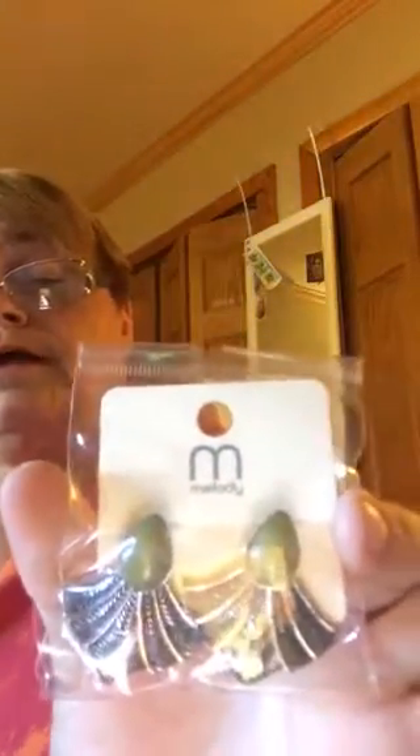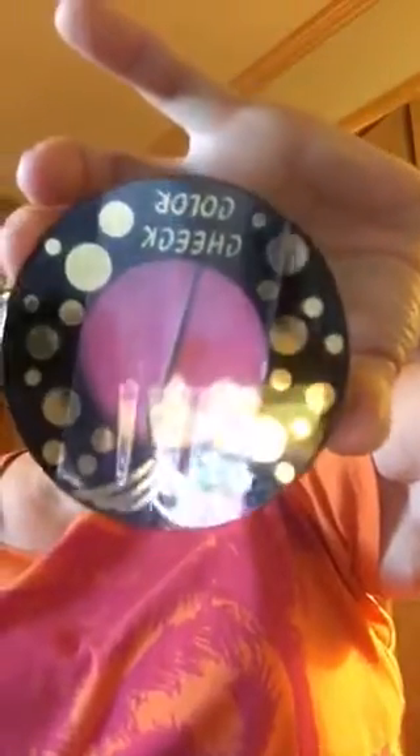Oh, these are pretty! These are real pretty — I like those. I definitely will be getting my ears pierced this weekend, definitely. Oh, more cheek color. Maybe somebody would like this — it's a good color. I might have re-ordered twice by mistake, I'm not sure. More cheek color.